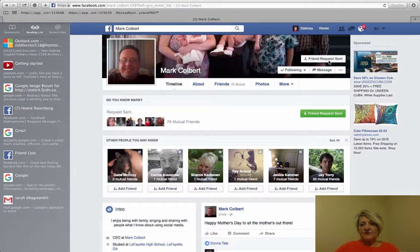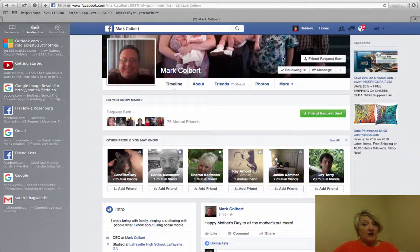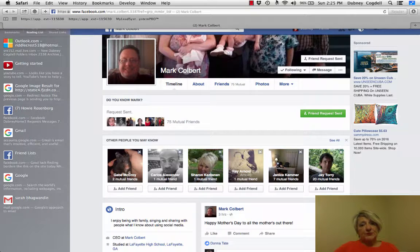I'm going to close it. Now he has a friend request sent and a private message. That is one way — there are a lot of ways — but that is one way to meet people on Facebook. Go to their groups. If you found that was helpful, please sign up for my newsletter at DabneyCogdell.com. Thank you for watching.